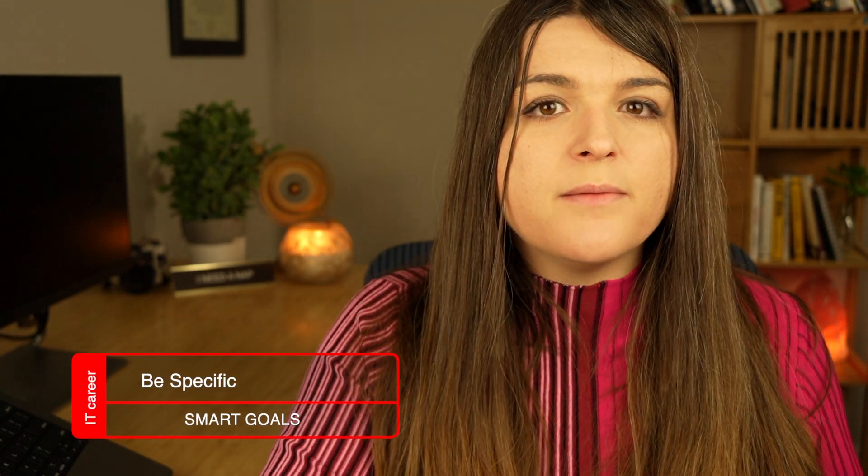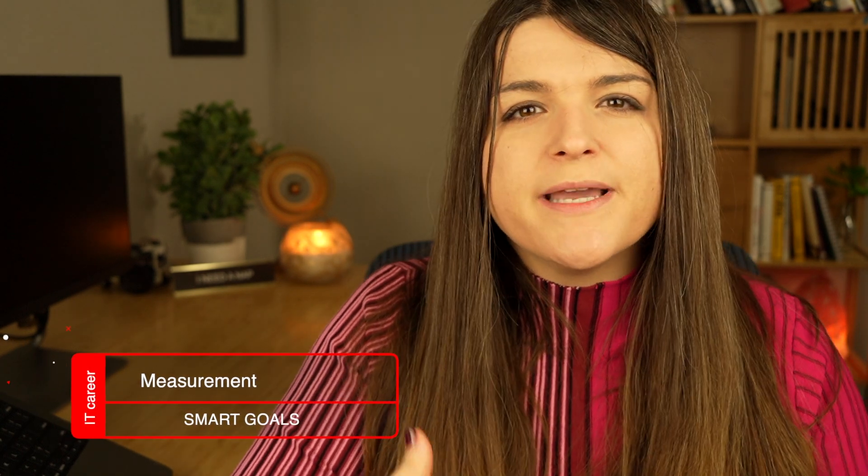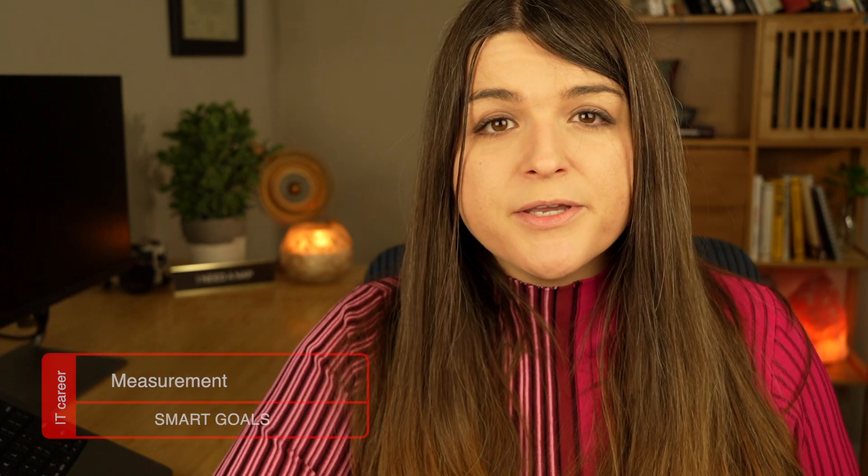Be specific — you want to land a help desk job. Then measure it: what milestones are you going to achieve before reaching that goal? What is your resume going to look like? What skills are you going to gain? What IT home labs are you going to build? Which IT certifications do you need? How to create a killer resume? I have a free resume template linked below.